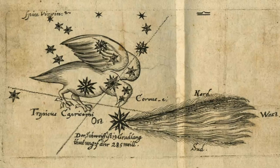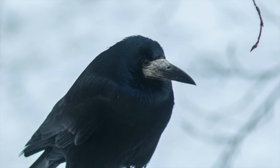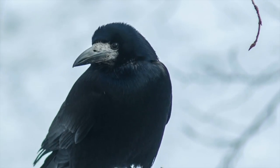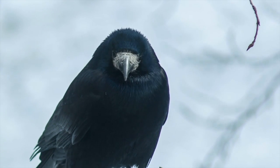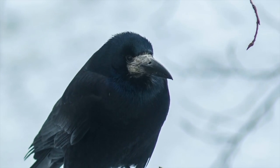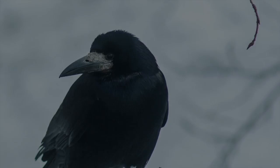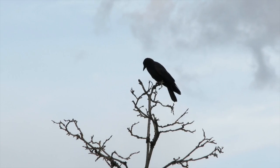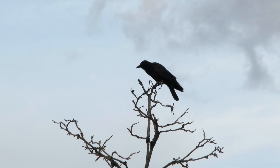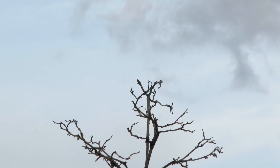In many cultures, ravens and crows are commonly associated with intelligence. They serve as messengers, they have a sense of mystery about them, and in some cases, ill omens. There are many mythologies throughout the world about the constellations, and this is just a small portion. If you have any stories or legends about this constellation from your area of the world, feel free to share that in the comments below.